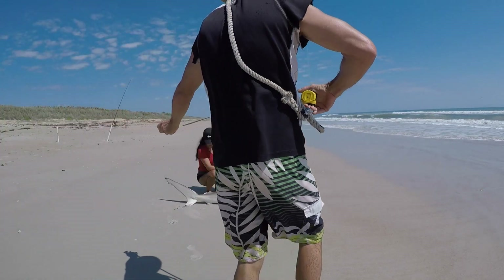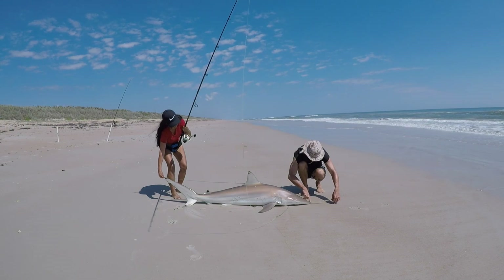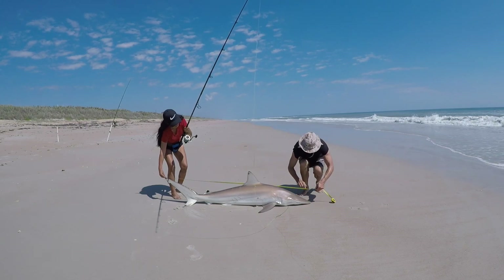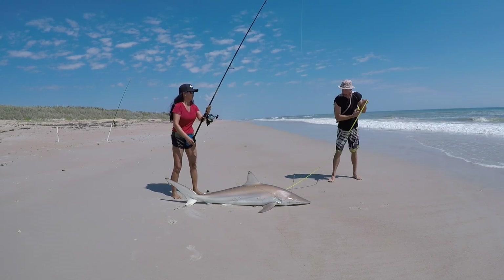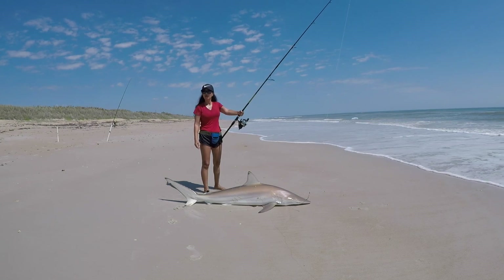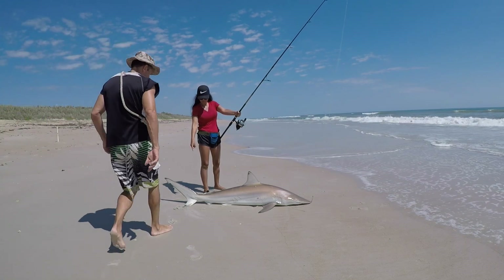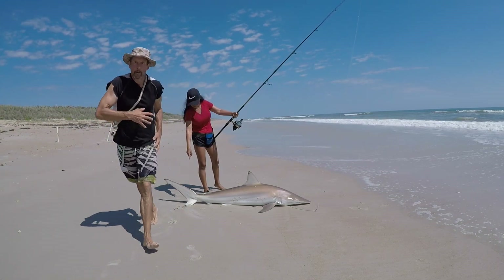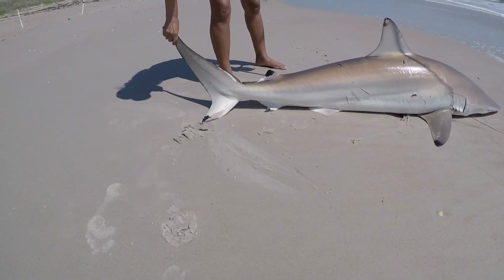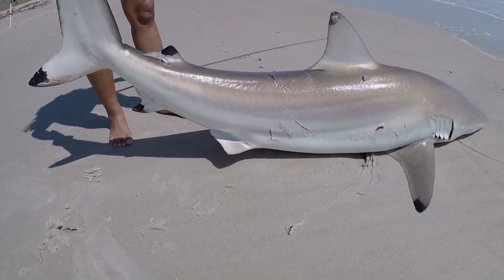Quick measurement here, put it right down the side. Okay, here we go - is it at the end? Wow, 75 inches! 75 inches, there you go - six foot three! He's a spinner shark. Look at him. Okay, we got a spinner shark - lift the tail up, you can see the little black fin. We got a spinner shark!